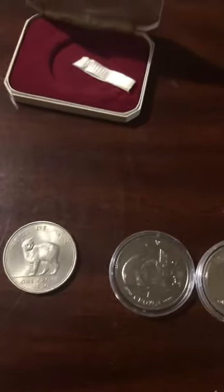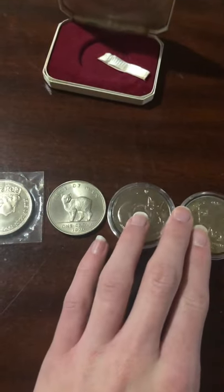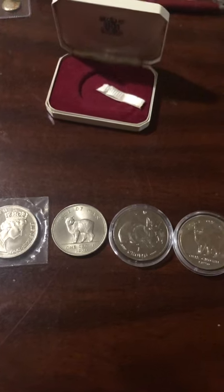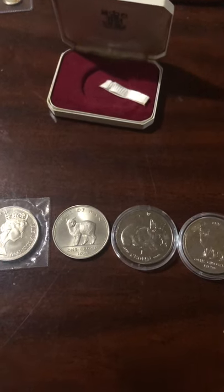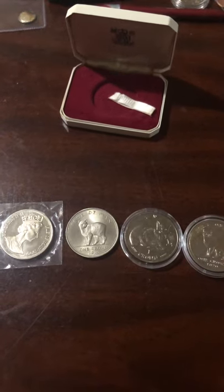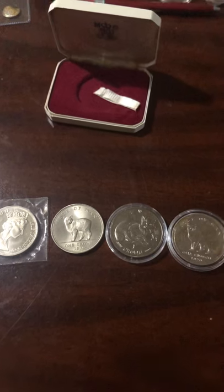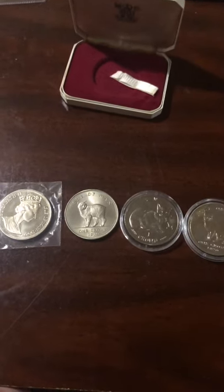Today we're going to be talking about Isle of Man Cat Crowns. Isle of Man is a pretty small island in the center of the UK and Ireland. The Pobjoy Mint, which is on the island, is a pretty substantial mint when it comes to minting commemorative coins and bullion. It does mint special issues for a lot of countries and they're popular.